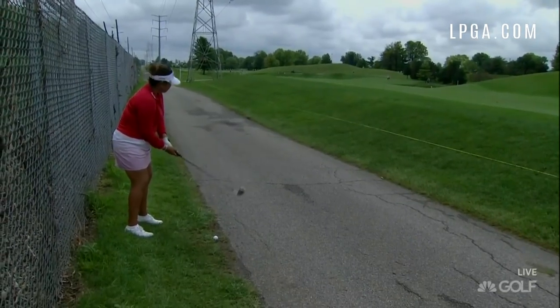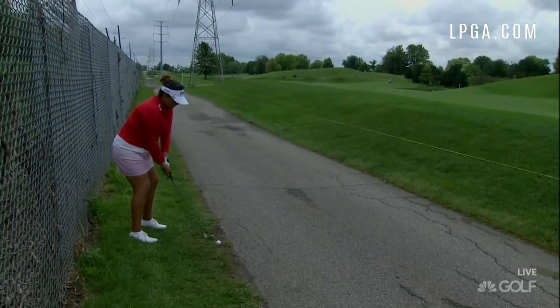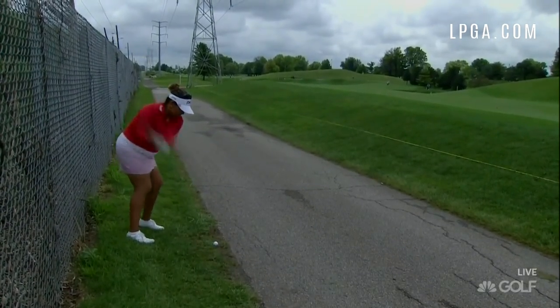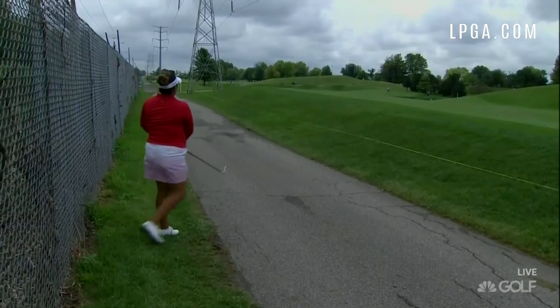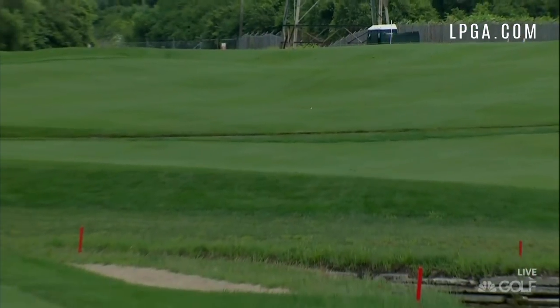The reason she got relief from the cart path was because she was going to play the shot left-handed and her feet were on the path. That's called using the rules to your advantage. It really was.